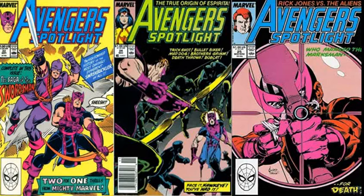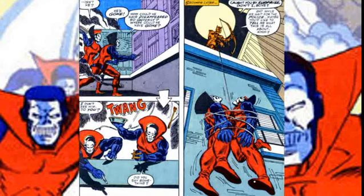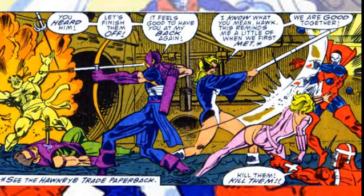They were next in Avengers Spotlight issues 22, 24, and 25. Issue 22 had them attack the heroes Mockingbird and Hawkeye to collect on a bounty put on the Archer and Avengers put out by the villain Crossfire. They're tricked and wrapped up. In issues 24 and 25, the brothers and many more try to trick Hawkeye and Mockingbird for the bounty, but all fail.